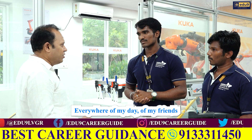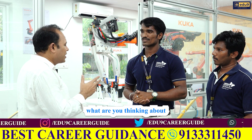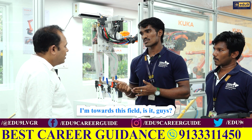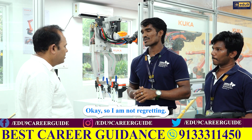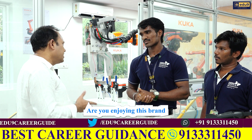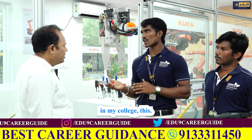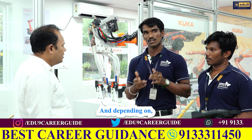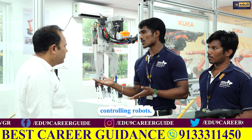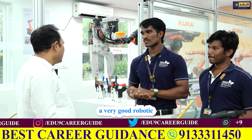Are you regretting that all your friends joined CSE and are getting very good packages? What are you thinking about your placement prospects? No, I am not like that. I chose this field because of my interest, so I am not regretting it. Are you enjoying this branch or is there any pressure? No sir, I am enjoying this. I spend my college days fully focused on KUKA training, simulation work, and controlling robots. This is a very enjoyable field, and I expect to get into a very good robotics company.